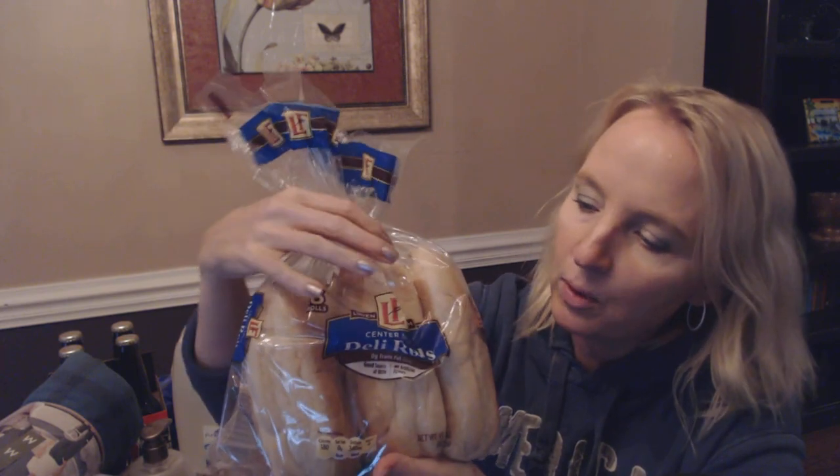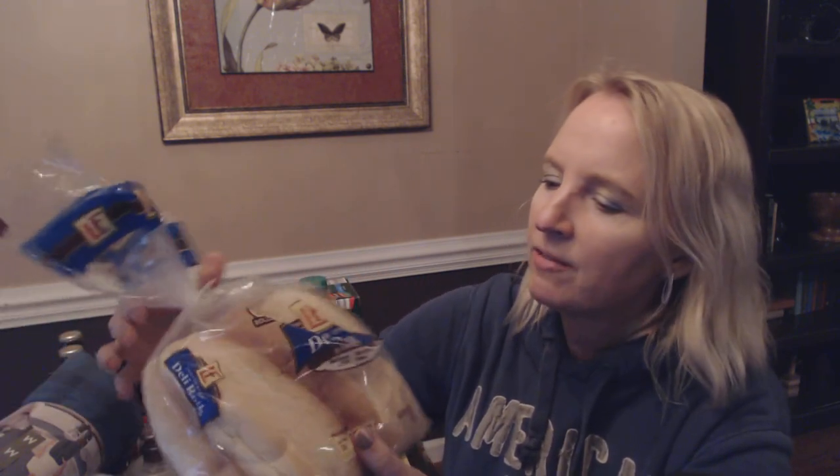These are also Lovin' Fresh center split deli rolls. We really like these for hot dogs — they're nice and thick. I've been very unhappy with hot dog buns lately, because it seems like no matter what brand I buy, when you try to open them to put the hot dog inside, they either don't want to open at all, or they open too far and you end up with two halves of bread. But these center split deli rolls work really well for hot dogs, and my kids love them. They're heavier than your standard hot dog bun — you have six in here and it's a 15-ounce package, so it's almost a pound.